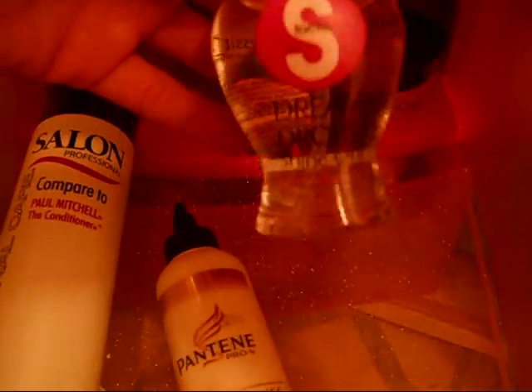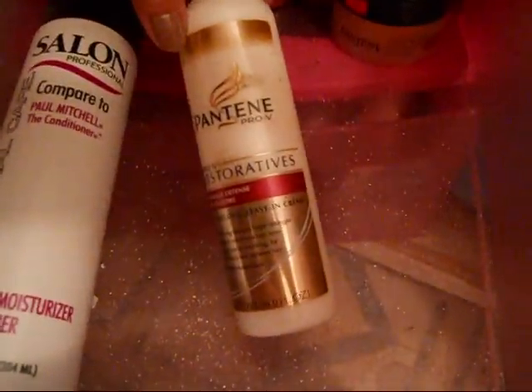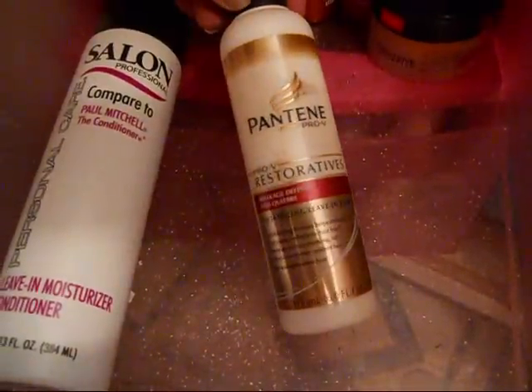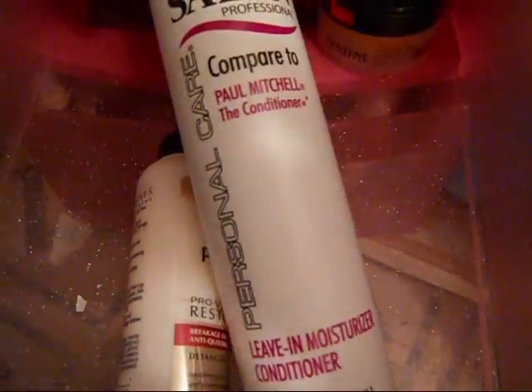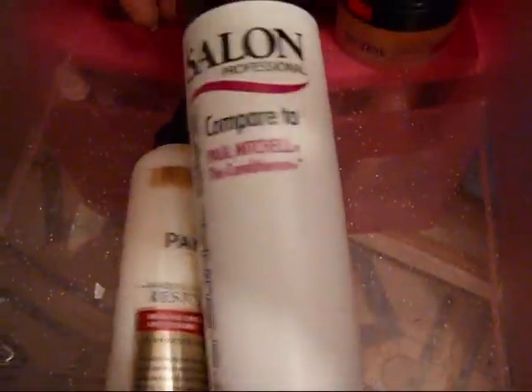This is S-Factor Serum Drops — works really good. I've got to store it upright because it does leak. This is the Pantene Pro-V Restoratives Detangling Leave-In Cream, and I don't like it at all. And then this is supposed to be compared to Paul Mitchell conditioner — it's a Leave-In Conditioner and this is actually one of my favorites. Definitely really good.